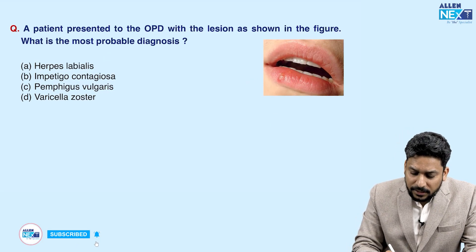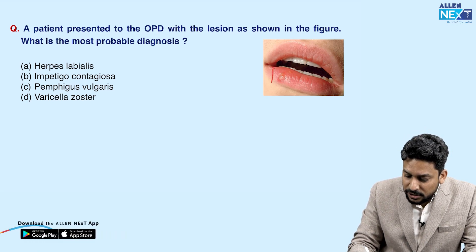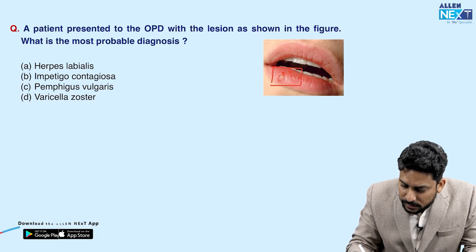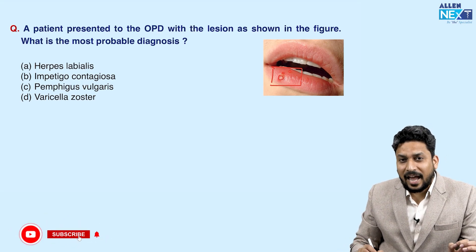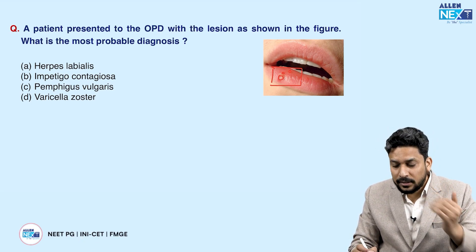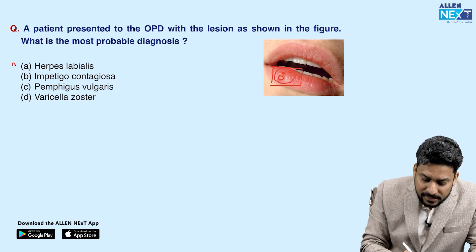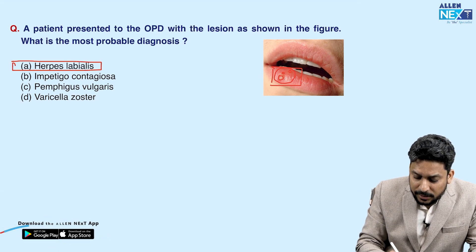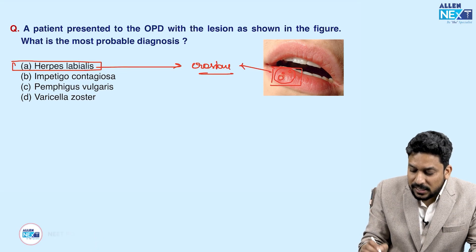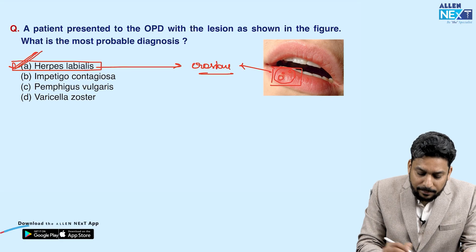A patient presented to the OPD with lesions as shown in the figure. The patient is having some lesions over the lips — small erosions which look like aphthous ulcers, but they are present on the outer side of the lip and are multiple, grouped together. Such grouped vesicles develop in herpes labialis, which when they rupture can lead to such grouped erosions as seen in the image. This is a case of herpes labialis.